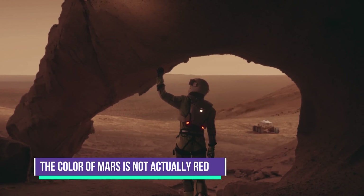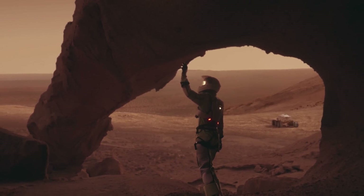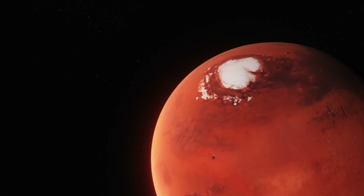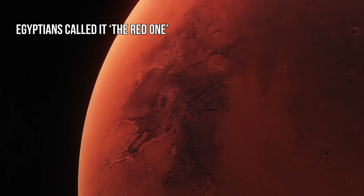The color of Mars is not actually red. Mars, the red planet, definitely looks red when we observe it. Since ancient times, it has been observed by humans, and Egyptians called it 'the red one.' But the color of Mars is not actually red.